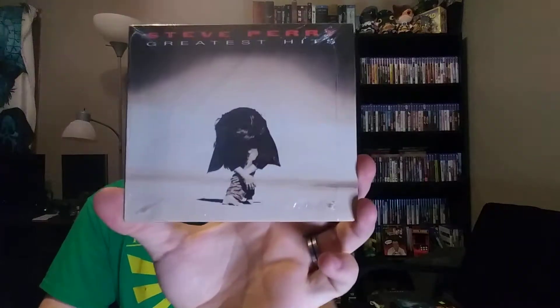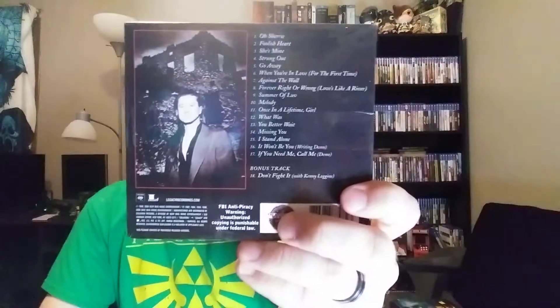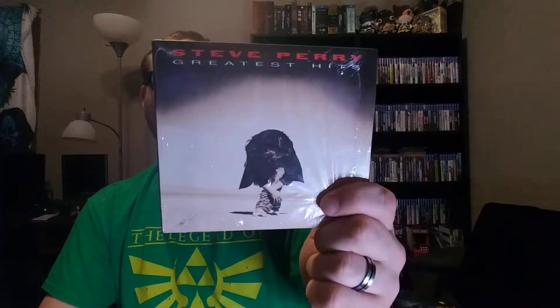This is another one I picked up — Steve Perry Greatest Hits. This was at the Goodwill. All their CDs are a dollar, and it was still sealed, so I was like, okay, I'll grab this. I am a fan of Journey, actually a fan of all the singers of Journey. In terms of Steve Perry's solo stuff, I don't think I've heard too much. I know his new album when it came out, and I know my dad really liked Oh Sherry, but other than that I'm not really sure.